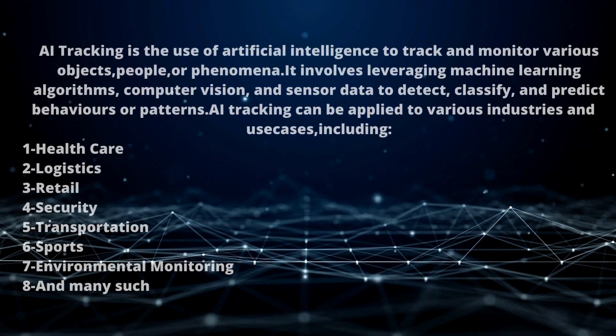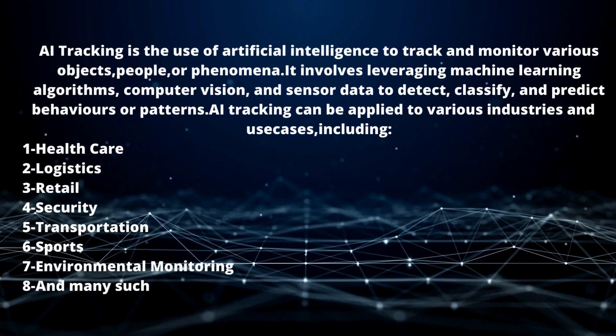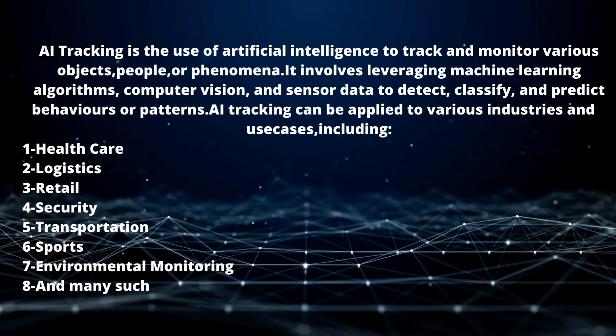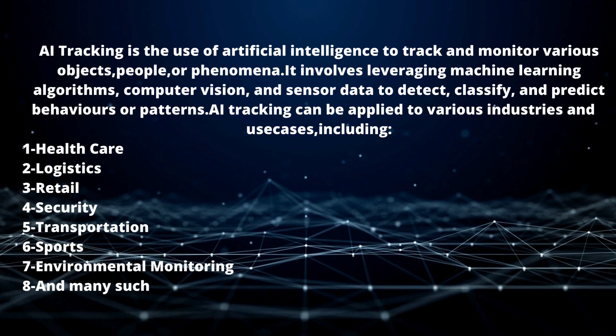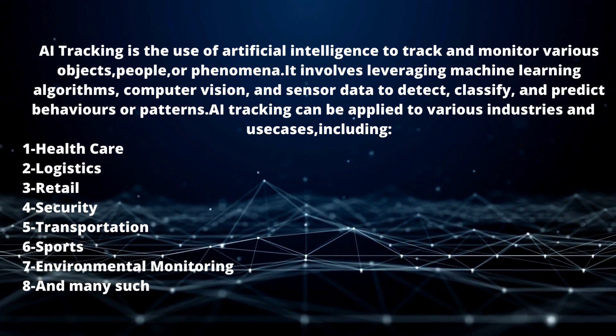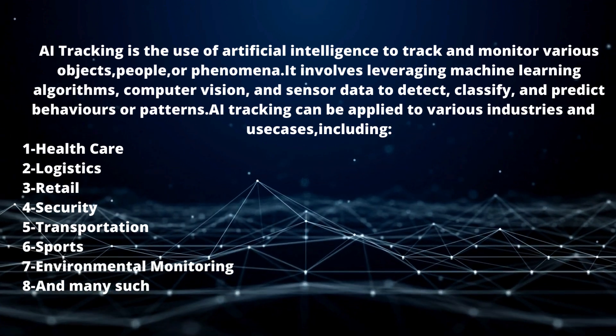AI tracking is the use of artificial intelligence to track and monitor various objects, people, or phenomena. It involves leveraging machine learning algorithms, computer vision, and sensor data to detect, classify, and predict behaviors or patterns.